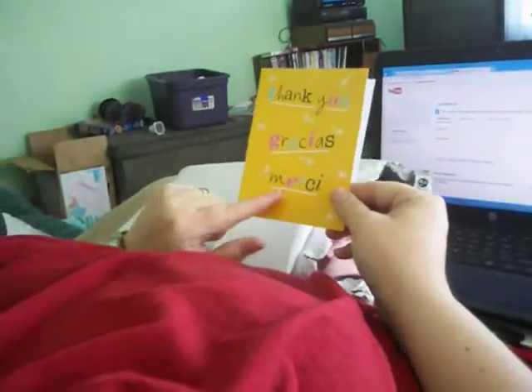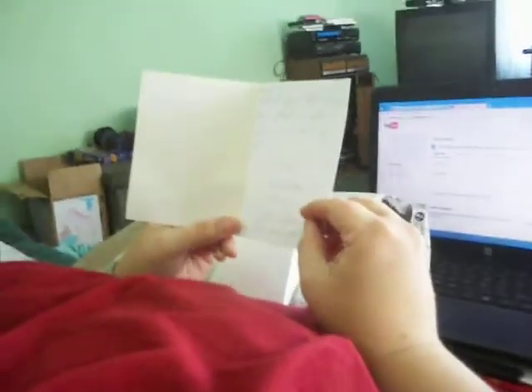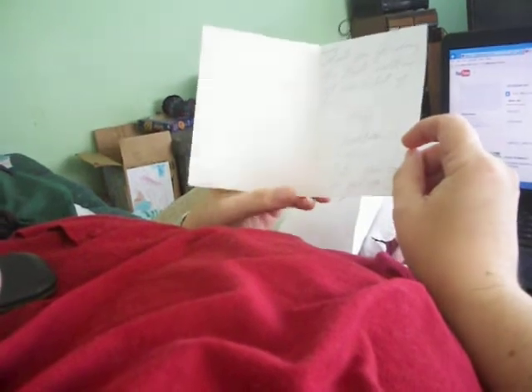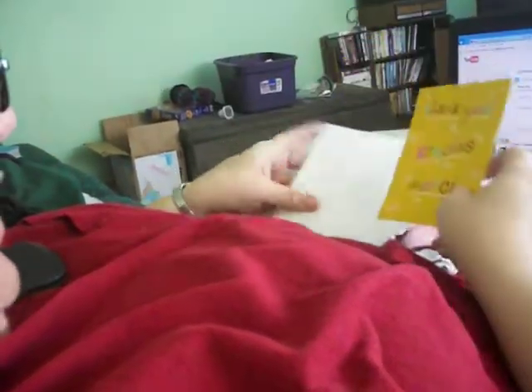This I got from her — thank you, gracias, merci. I speak French so I know what that one says, but I'm going to read it real quick. It says: 'Thank you for doing this trade with me, it was a lot of fun — hugs, Pooh Bear 253.' She put a few extras in here for me, oh that was nice! XOXO — yay, thank you Pooh Bear!